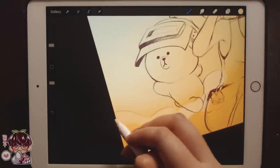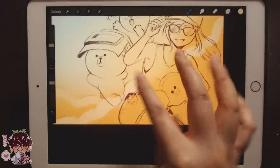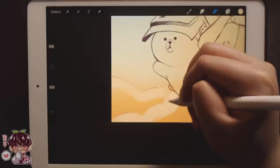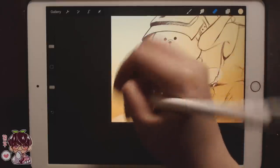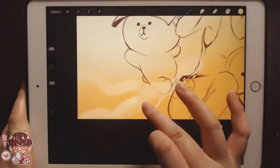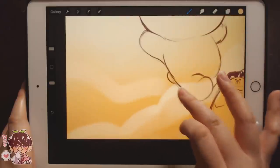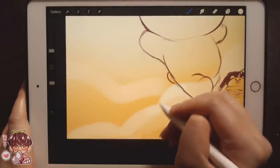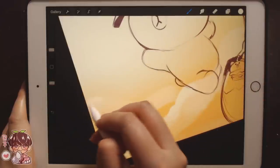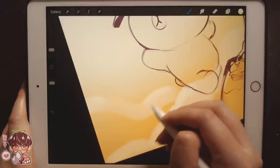Once I have this established I'll erase the sketch lines, because when I merge them they're going to be on the wrong layer anyway. I'm probably going to add speckles or debris afterwards just to make it look more like a dust cloud or explosion that went off behind them.